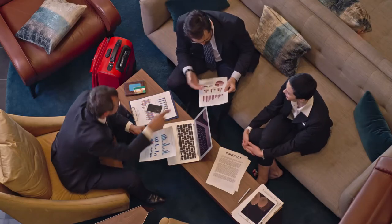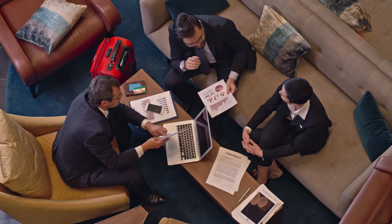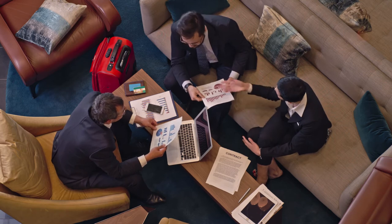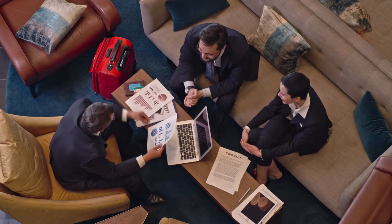Talk to your agent about how you'd want to conduct the showings — what are the best times, how you would like to communicate with your agent about showings (whether it's email, text, or phone call), and how much notice do you want before a showing.